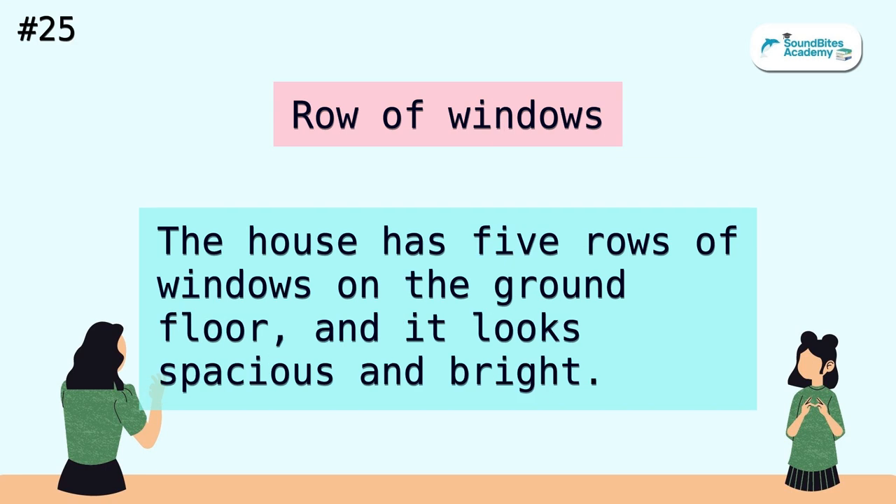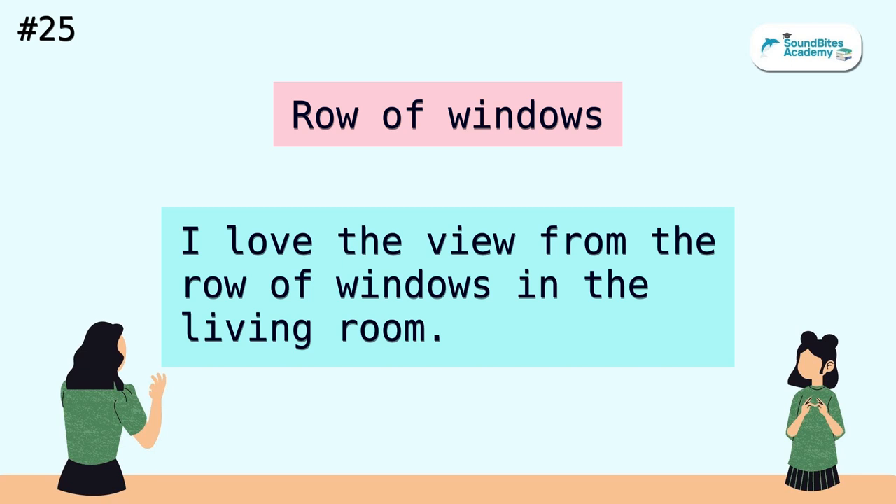Row of windows. The house has five rows of windows on the ground floor, and it looks spacious and bright. I love the view from the row of windows in the living room.